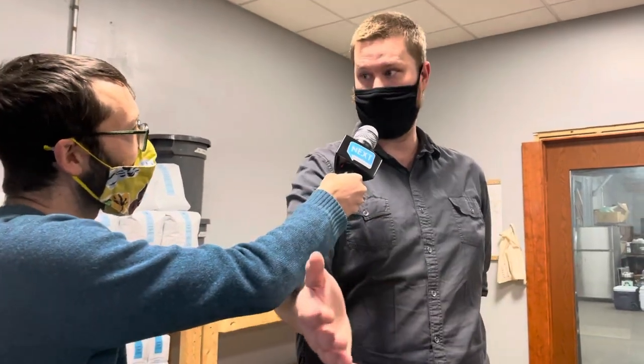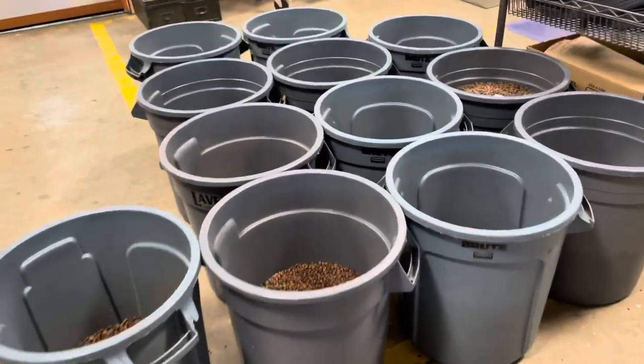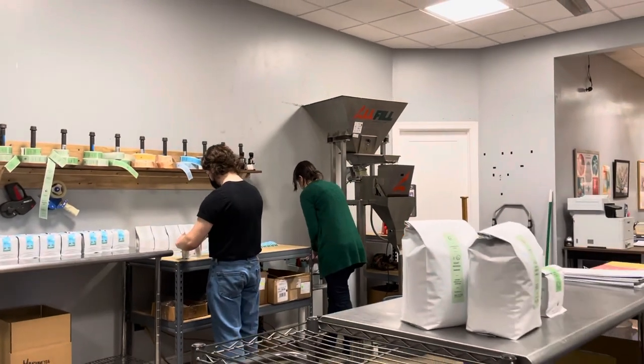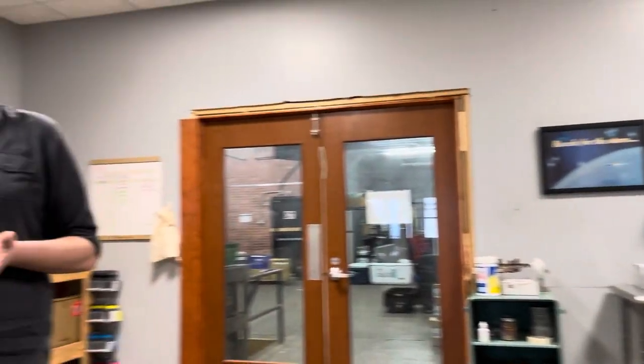Bobby, where are we? This is our fulfillment room. When roasted coffee comes out of the roaster room, it will come here. You'll see it in bins like this and our team will then work on weighing it out, packaging it, prepping it for shipment, grinding it if necessary. And yeah, this is where it all happens. We deliver to our retail shops once a week on Tuesdays, and to our wholesale clients once a week on Thursdays.